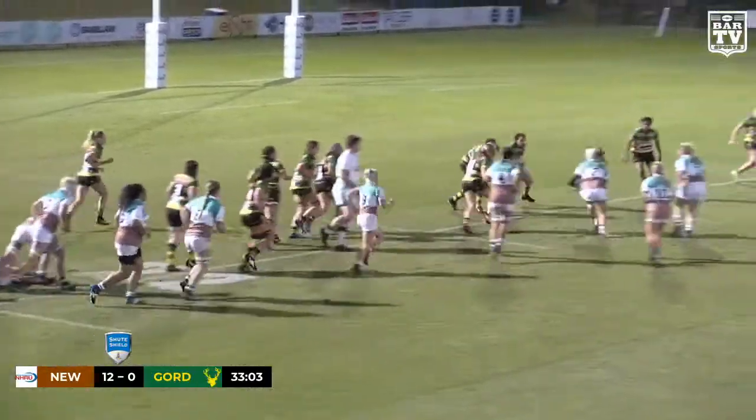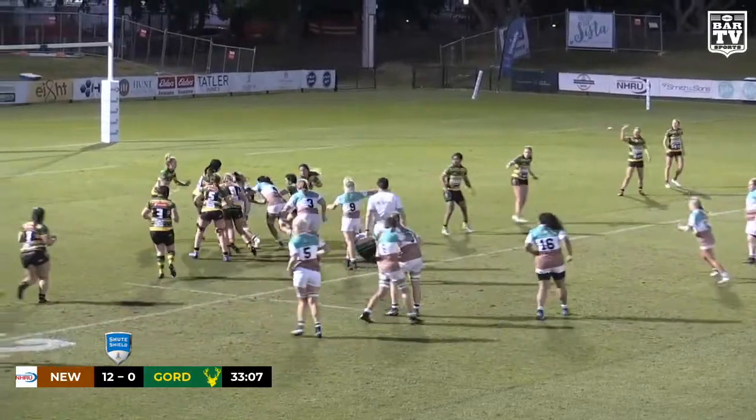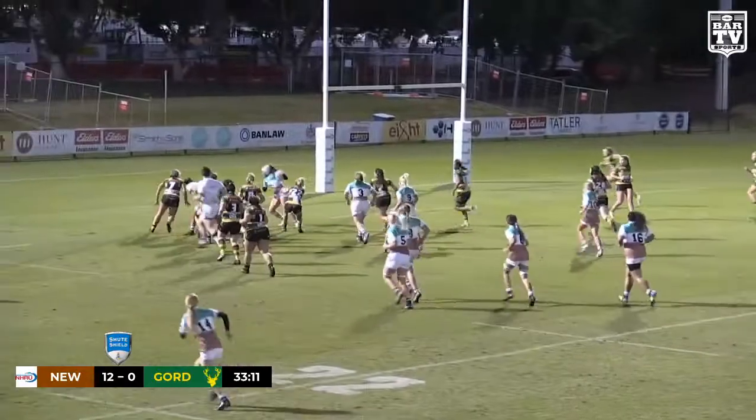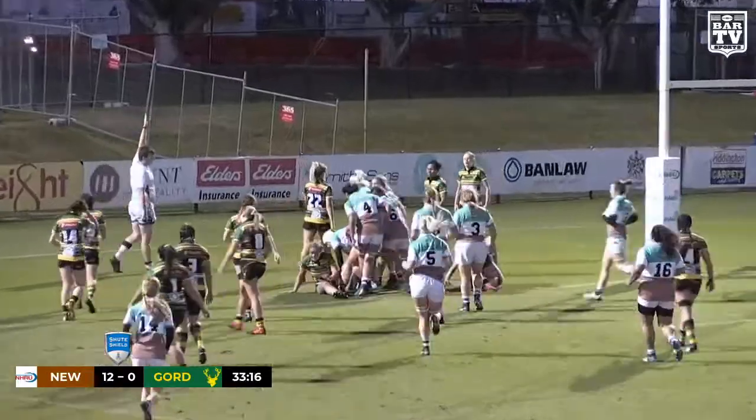Strong contact. And Salter onto Waldron, stepping off the right. And here's those post-contact meters we were talking about — look at that, it's still going. And they will go over, the Wildfires — just too strong in the end.